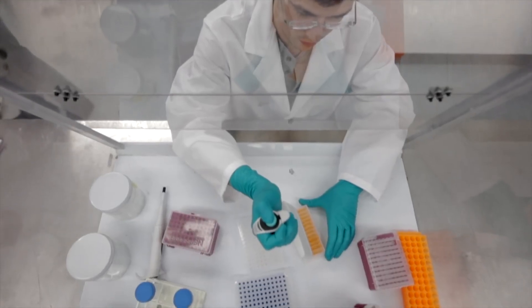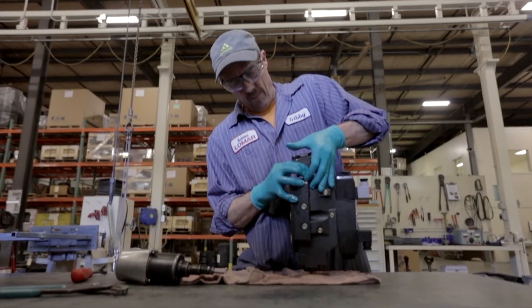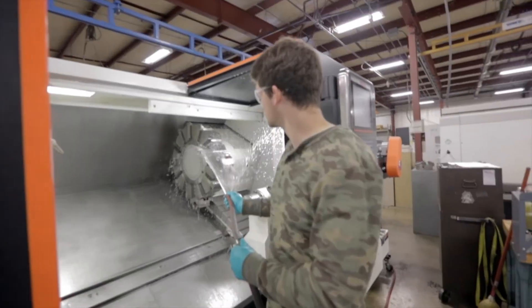To help keep every task and every shift safe and productive for workers in laboratories, automotive manufacturing plants, food processing facilities and other environments.